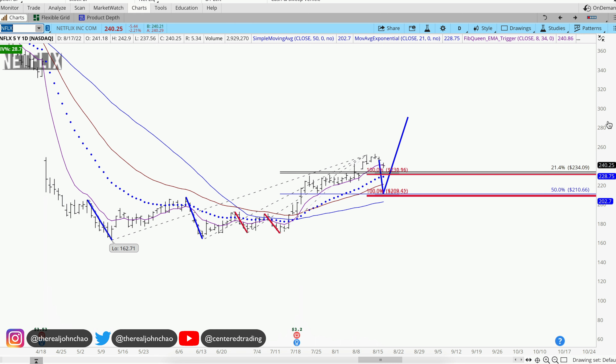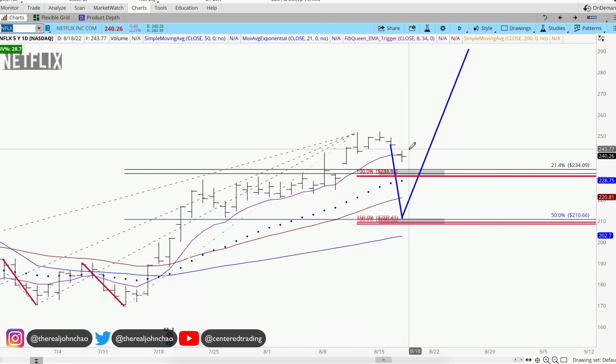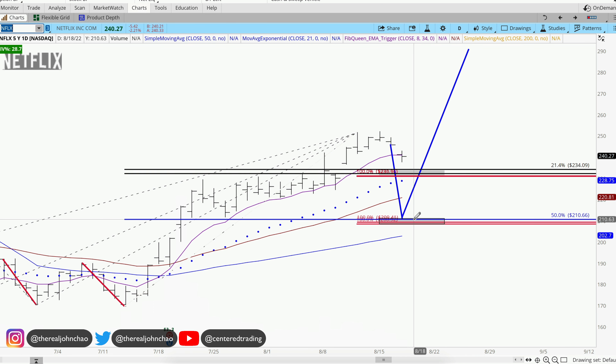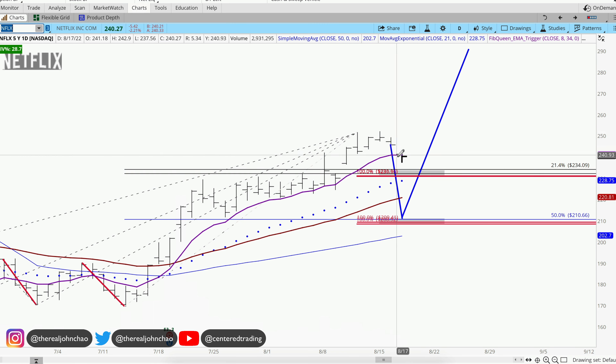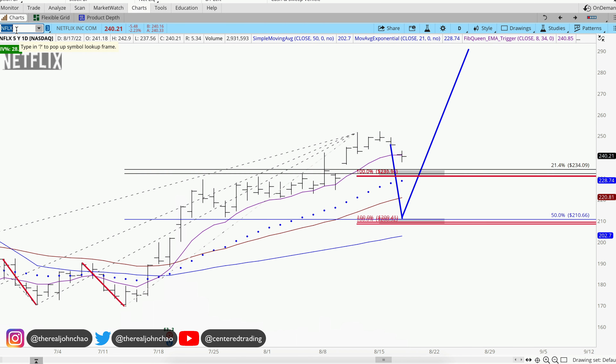Going over Netflix on my chart analysis. Taking a quick look at this right here, there's nothing for me to do. We have identified two pockets of potential support: this pocket first right here at $2.33 and some change, and a deeper pullback over here right around $2.10. I'd like to see a deeper pullback into this pocket first and see if price can respond to this pocket of potential support.